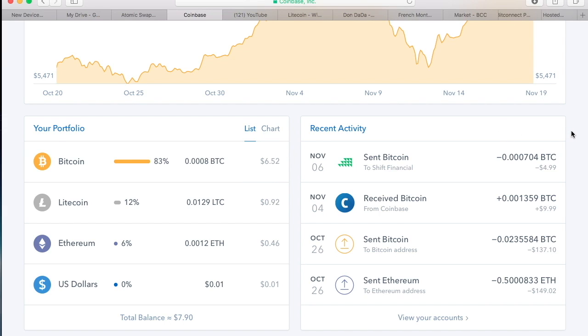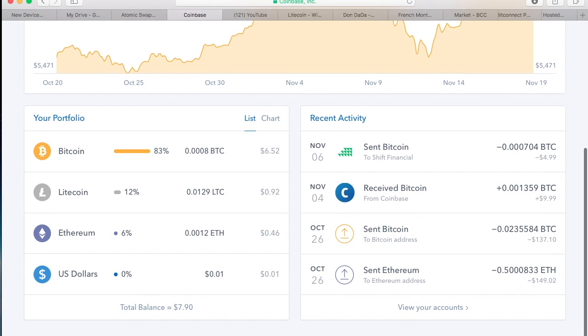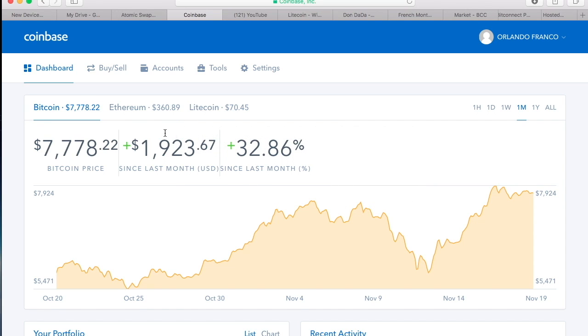I received a referral bonus. For those of you that don't know, there's a way to get your referral code and have people sign up. If people sign up with your referral code, they get an extra ten dollars and you get an extra ten dollars, provided they purchase at least a hundred dollars worth of Bitcoin the first time. It's a way to help each other out.